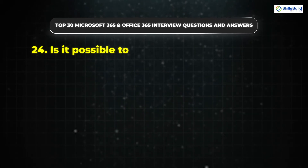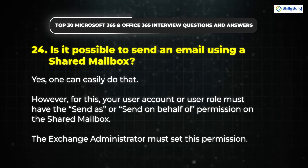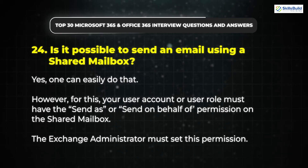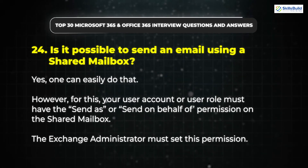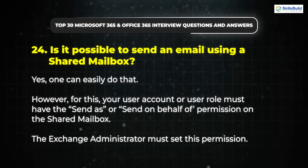Question 24: Is it possible to send an email using a shared mailbox? Yes, one can easily do that. However, your user account or user role must have the Send As or Send on Behalf Of permission on the shared mailbox. The Exchange Administrator must set this permission.